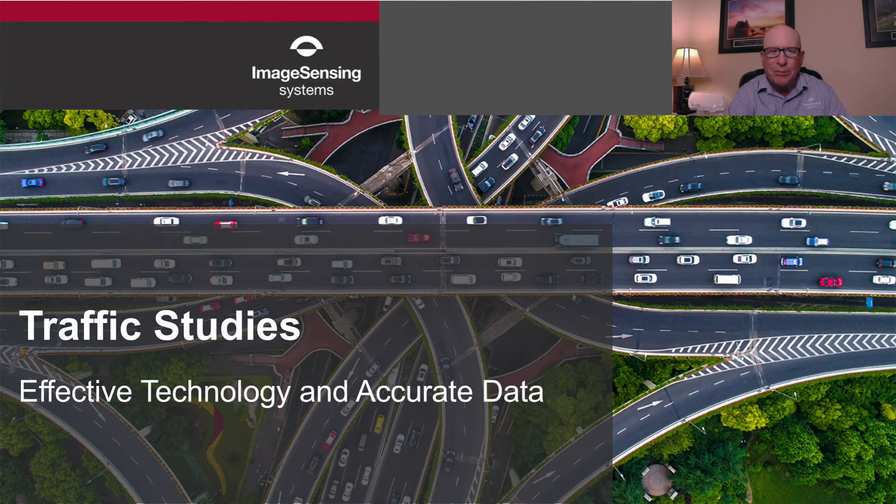Greetings, and thank you for taking a moment to check out the RTMS ECHO for Traffic Studies highlight video. This is a game changer. We are excited about the launch of our newest RTMS radar detection and data collection technology named ECHO.